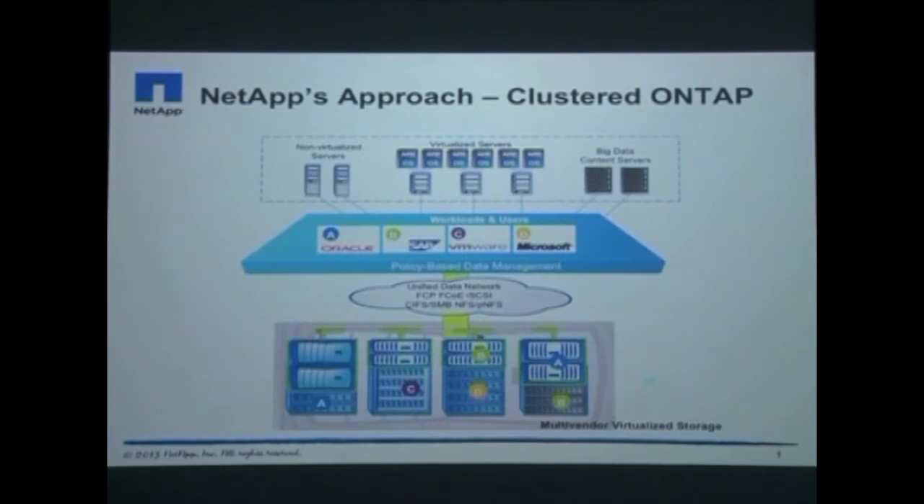Clustered Data ONTAP streamlines the storage architecture and its management, eliminates operational silos and saves money. Its unified architecture delivers an all-encompassing data platform in your environment — one code base for scale-up and scale-out storage, block and file access, entry-level storage to the high-end, for sequential, random as well as virtualized workloads, and primary and secondary data.